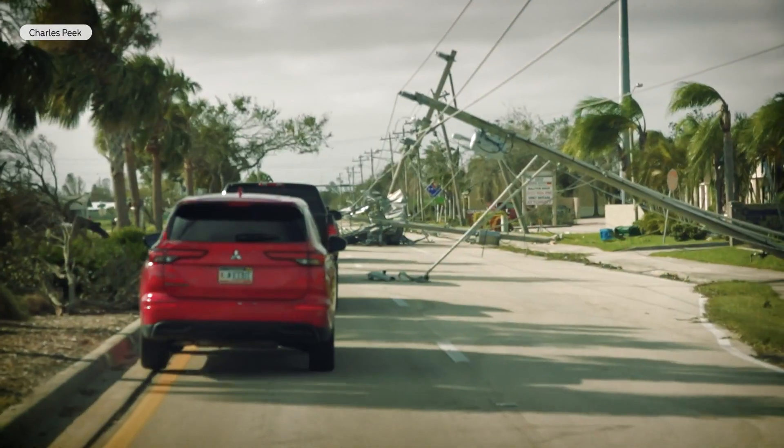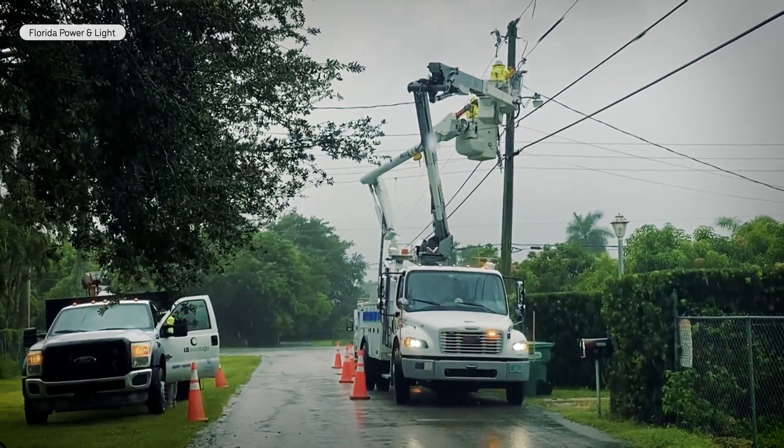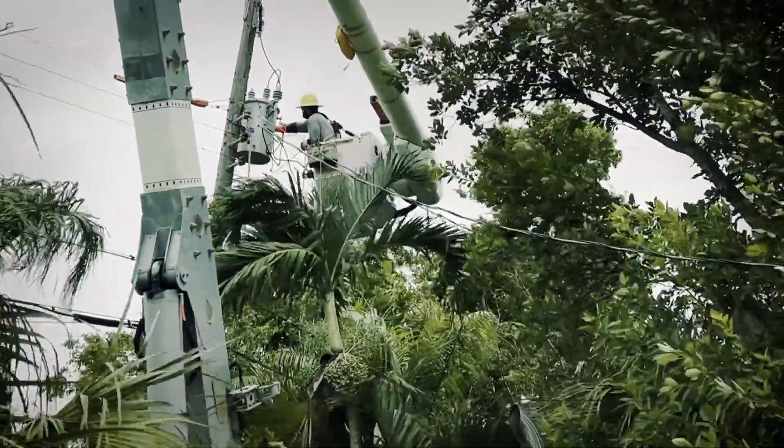Hurricane Ian landed a debilitating blow to South Florida's leading utility, FPL. At one point, over 2.6 million customers were left without electricity.